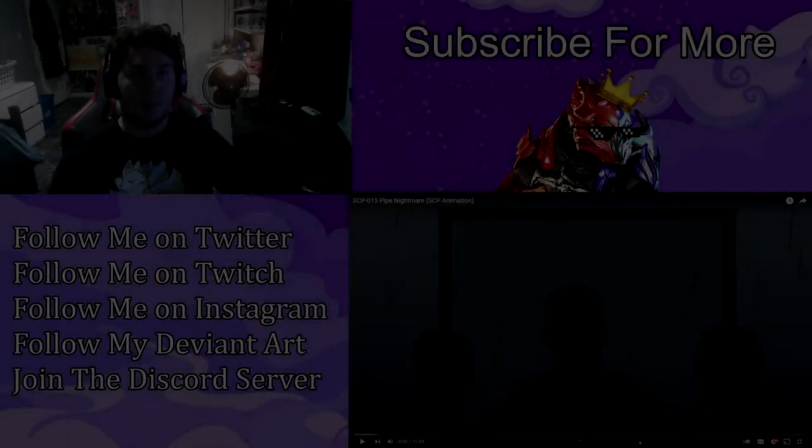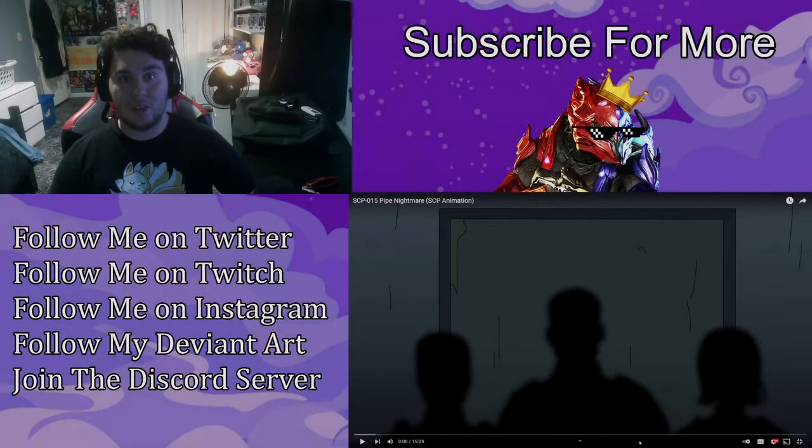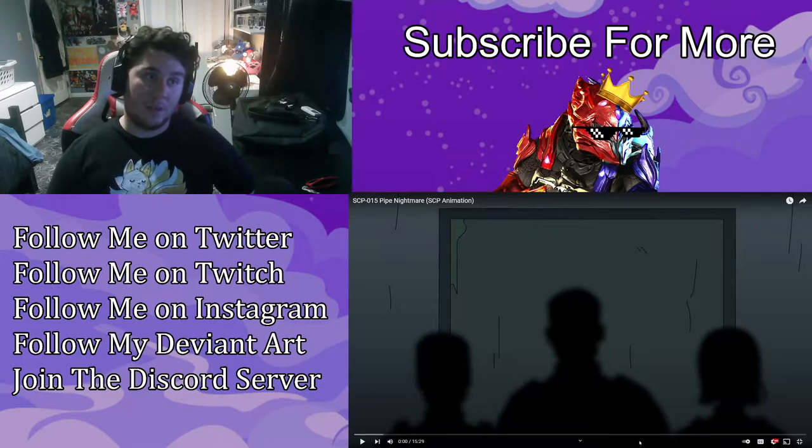What's going on everybody, my name is ZilloPrince and welcome back to another react video. It's been about four or five months since I've reacted to any kind of SCP content on this channel, because I took a break from watching SCP stuff for quite some time, and now I'm ready to get back to it.